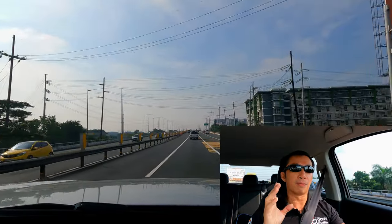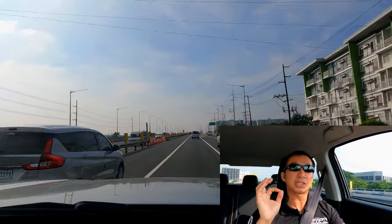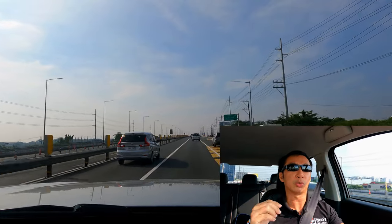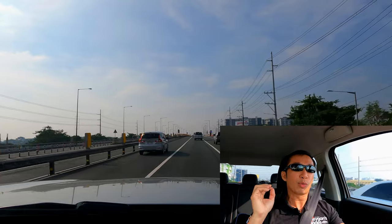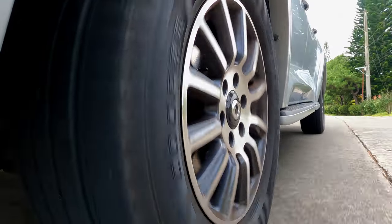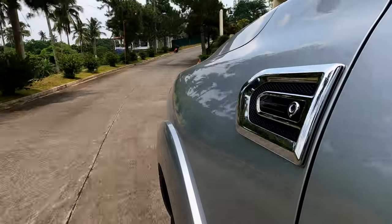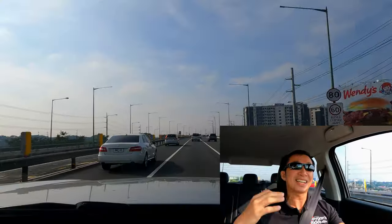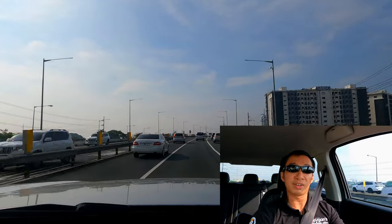All of that power is sent to all four wheels via an 8-speed ZF transmission. I said all four wheels because this truck is equipped with a Borg Warner all-wheel drive system. That's right — this is the only truck available in the Philippines that comes with all-wheel drive.